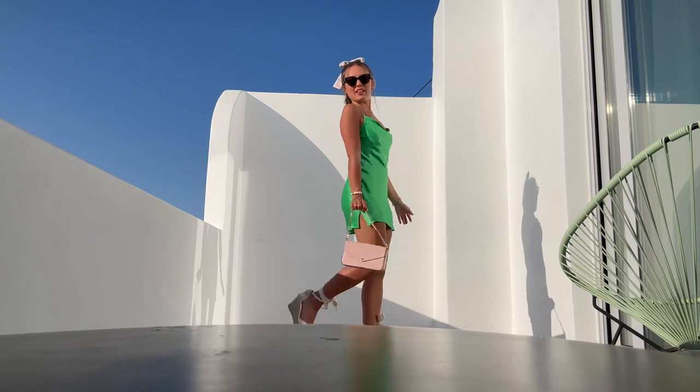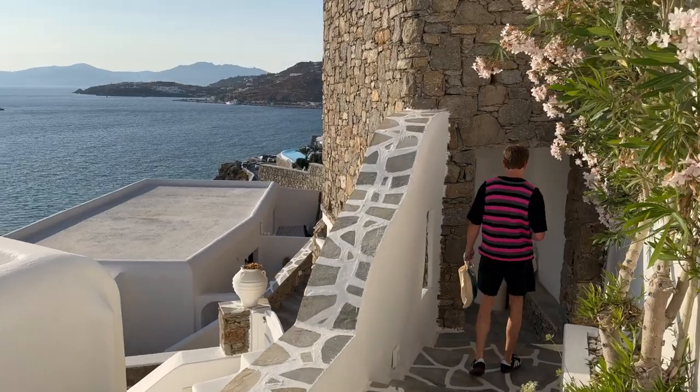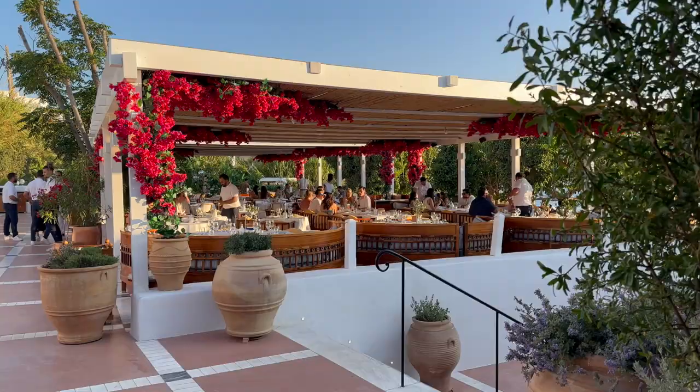I'm going to go on the balcony — I've been making TikToks, so I keep getting confused between what I've vlogged and what I've made a TikTok of. So this is the outfit of the evening. Off we go!